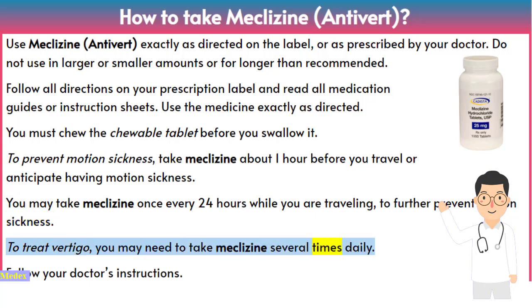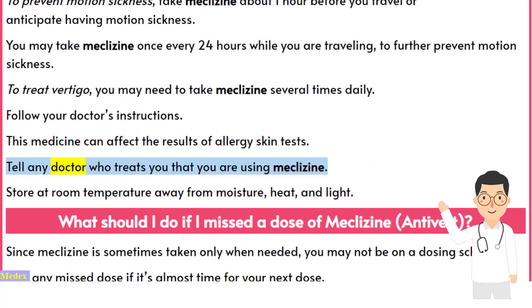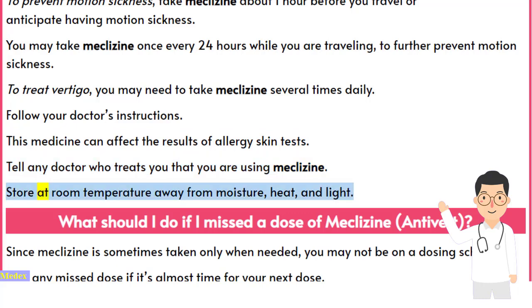To treat vertigo, you may need to take meclizine several times daily — follow your doctor's instructions. This medicine can affect the results of allergy skin tests. Store at room temperature away from moisture, heat, and light.